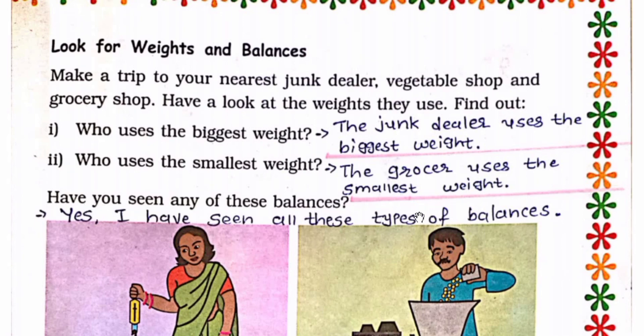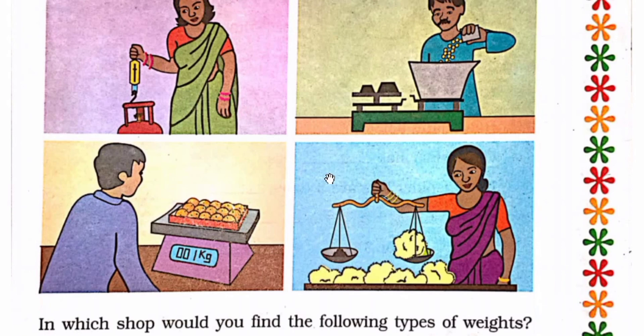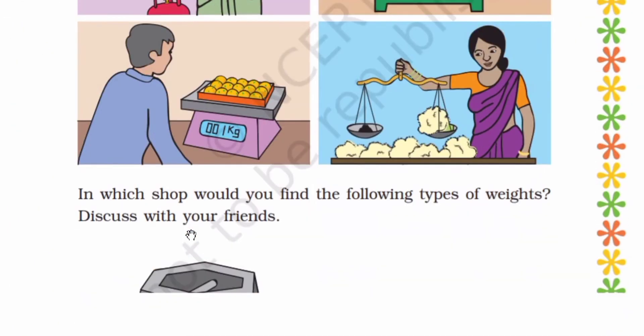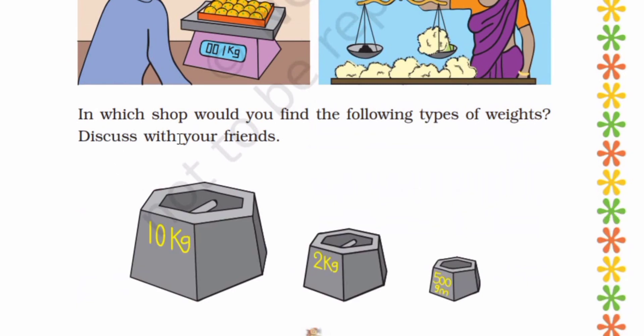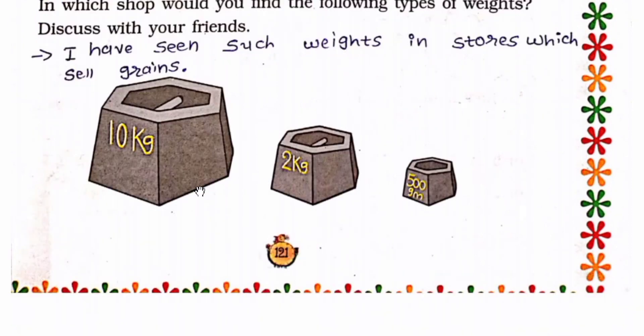Have you seen any of these balances? If you have seen them, you can write: Yes, I have seen all these types of balances. Now next, in which shop would you find the following types of weights? Discuss with your friends. I have seen such weights in stores which sell grains.